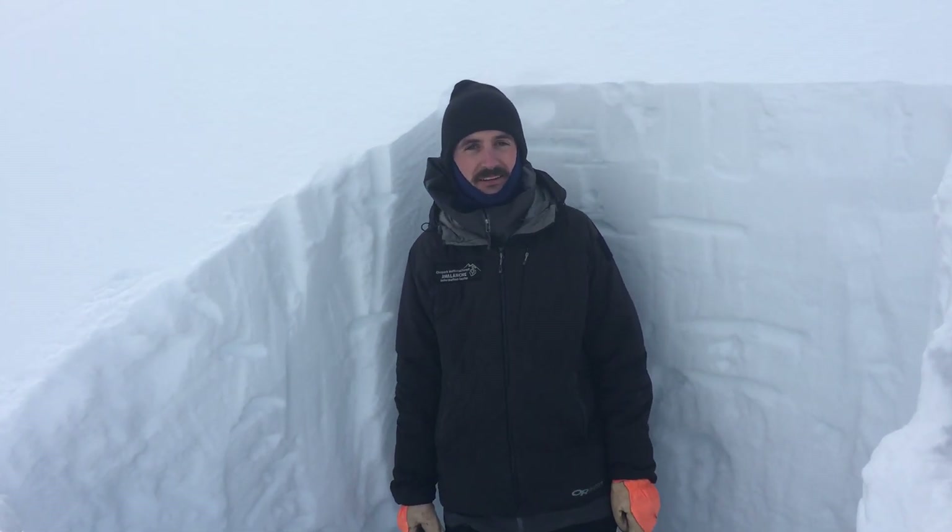Hey, this is Andrew at the Chugach National Forest Avalanche Center. It's February 10th and we're on a northeast aspect at 2,100 feet up the Lynx Creek drainage.